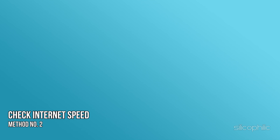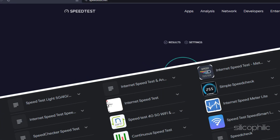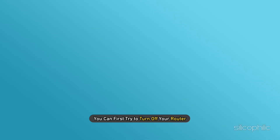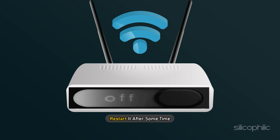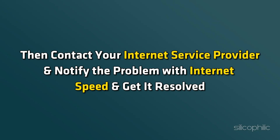Method 2: Check your internet speed. If there are no reported outages but your Disney Plus app is still not working, you need to check your internet speed. You can use various third-party websites and apps to test internet speed. If the internet speed is unreasonably low, it may not match the minimum requirement for using Disney Plus. Try turning off your router and restarting it after some time. If that doesn't work, contact your internet service provider to resolve the issue.